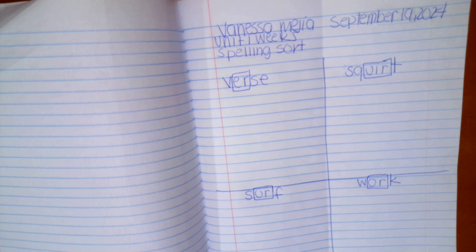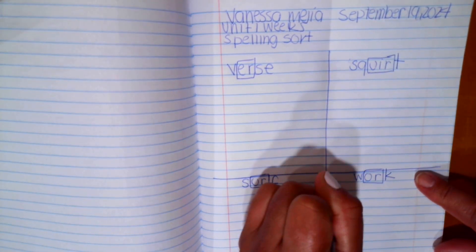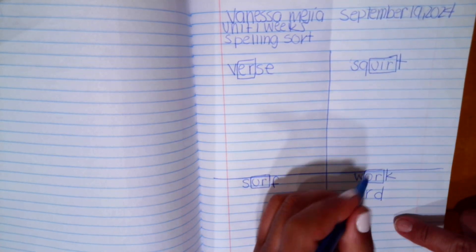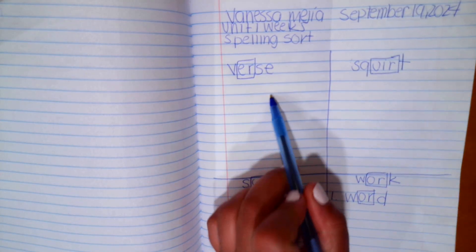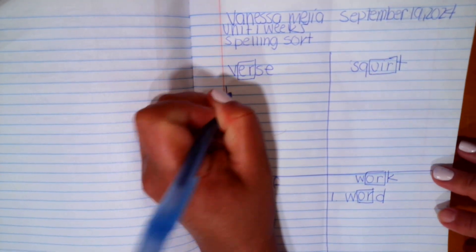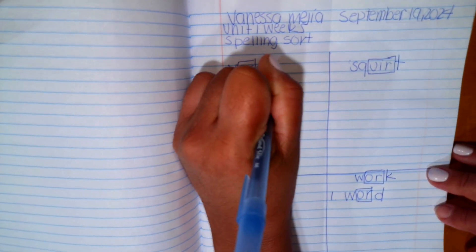The first word is 'word.' Which of these vowel patterns would 'word' fall under? It will be under 'work,' because 'word' has the same vowel pattern as 'work.' Let's do another one — the word is 'nerve.' Under which column does 'nerve' go? That is 'verse,' because 'verse' has the same vowel pattern as 'nerve.'